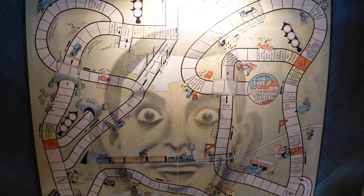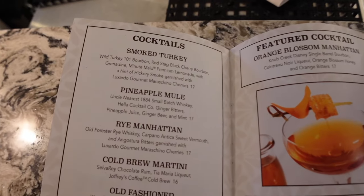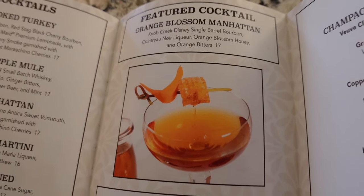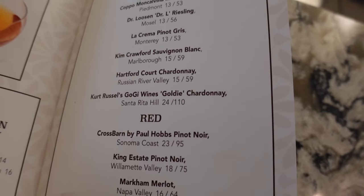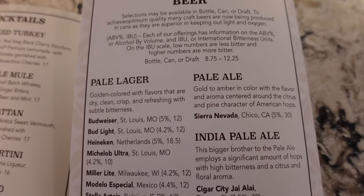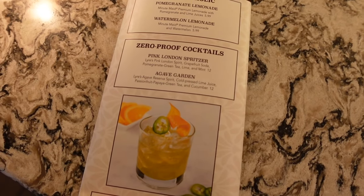This looks like a Chutes and Ladders type of game with a creepy face in the middle. Here's the menu for Bellevue Lounge — you have your cocktails, a featured cocktail called Orange Blossom Manhattan which looks really good, featured spirits, some wines, a pretty extensive beer menu with a lot of choices, and non-alcoholic zero-proof drinks. They don't have food here — some lounges do, some don't.